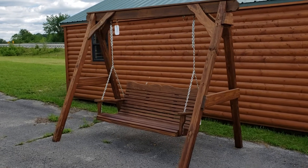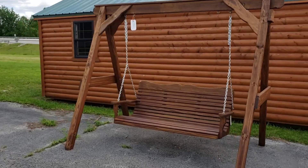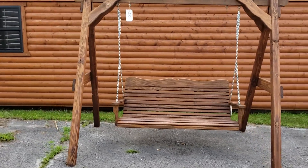Now these are Amish made, it's all treated wood, so the weather's not going to bother these. They've been stained and treated.